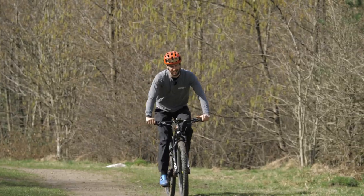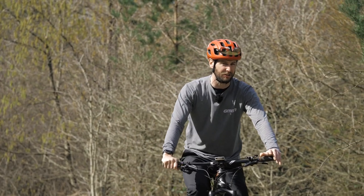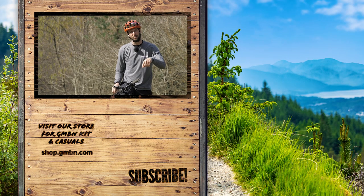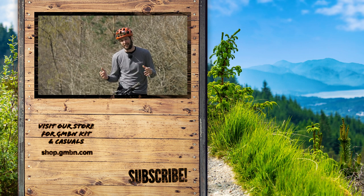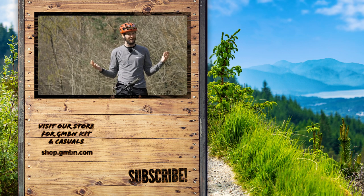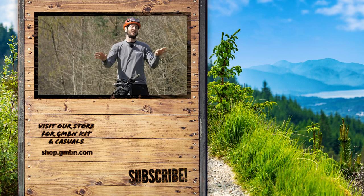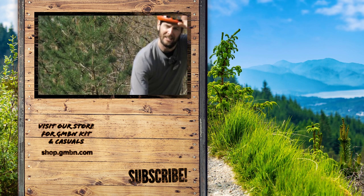That's a wrap — my XC Essentials done and dusted. Hopefully you found a few of those pretty helpful. Let me know down in the comments what you think your XC Essentials are — they might make the video next time. Thank you very much for watching, hope you've enjoyed the video. Happy riding, stay safe, and I'm going to carry on riding because it is a gorgeous day. Ciao.